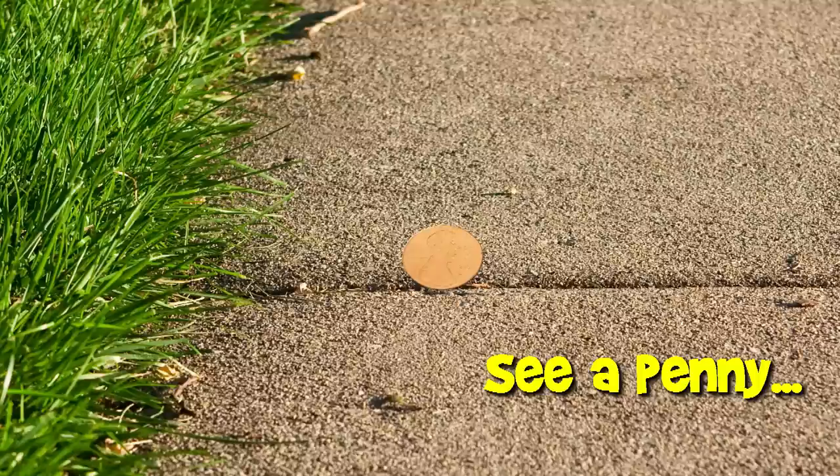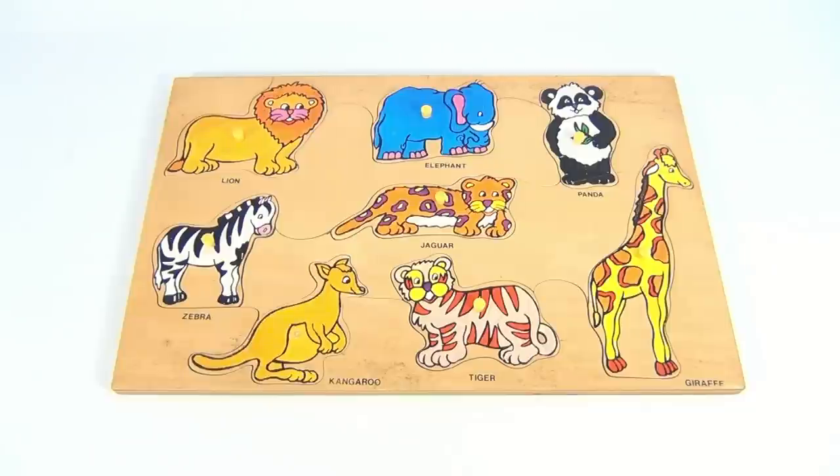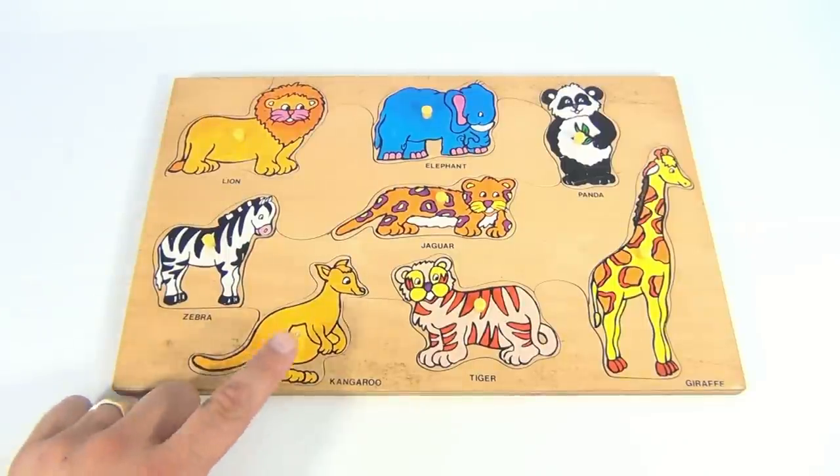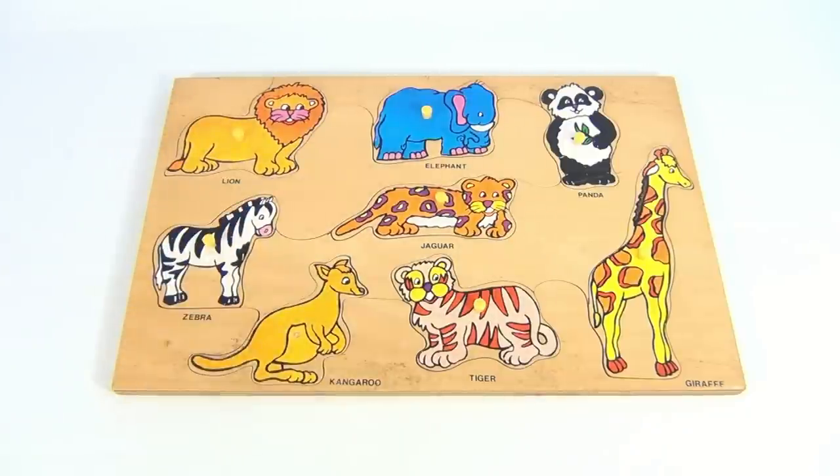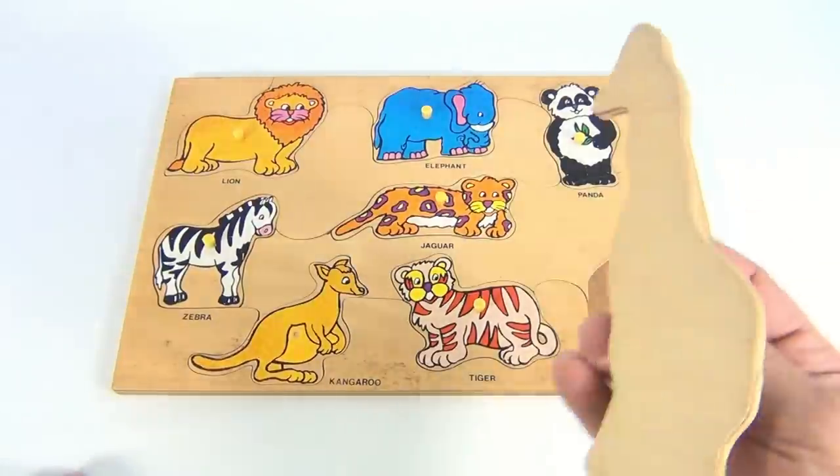You are now watching a Lucky Penny Shop product feature. We have a wood peg puzzle — a little kangaroo is missing his peg. We have a zebra, a lion, an elephant, a panda, a jaguar, a tiger, and a giraffe.